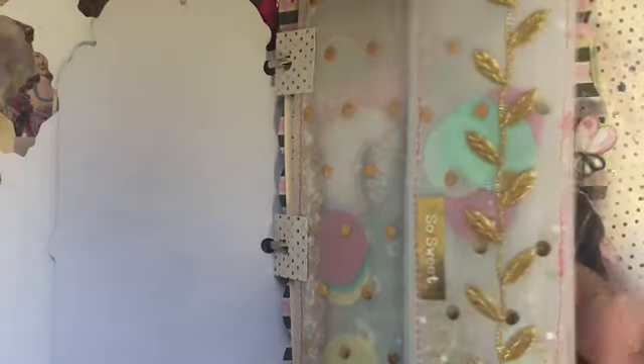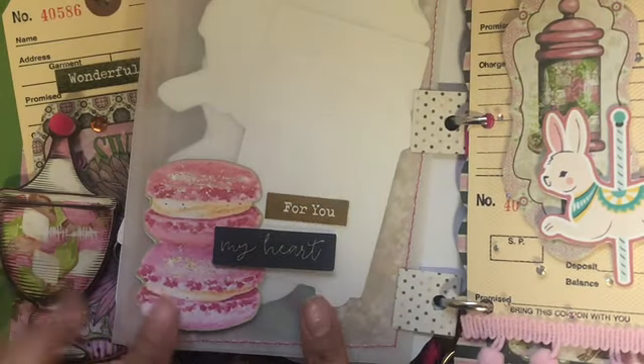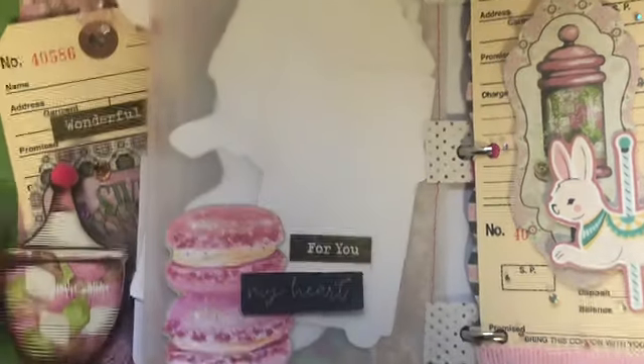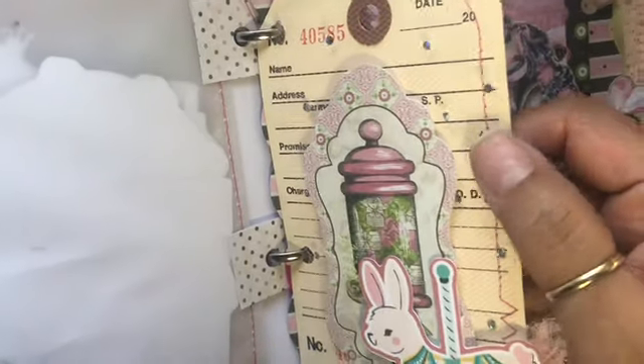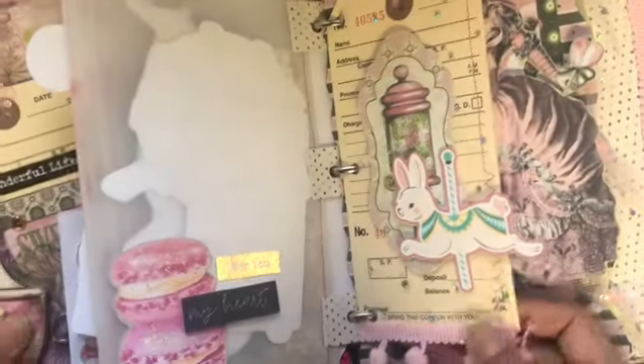As you can see, I just stitched all around and added trim here too that goes well with the collection because it's gold. This is the back here — I did a little collage, so pretty: 'My heart for you, my heart.' So cute! And then this tag here, I layered it with the tulle and holographic polka dots, and some of the Maggie Holmes collection with some pom-pom trim.